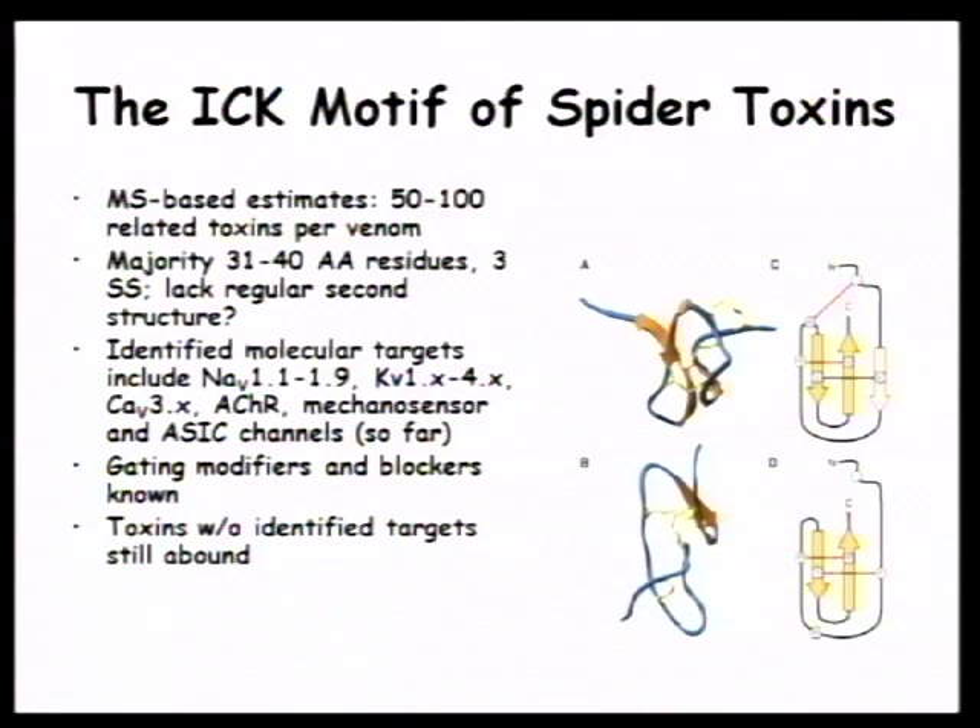Most of these spider toxins are between 30 and 40 amino acids in length, they all have three disulfide bonds, and they lack regular secondary structure — they look like denatured proteins but they're not. The three disulfide bonds are always linked one-to-four, two-to-five, and three-to-six, basically forming a knot structure — ICK stands for inhibitory cysteine knot motif. Identified molecular targets include all forms of voltage-sensitive sodium channels, potassium channels, calcium channels, and several others. Most are gating modifiers; some are pore blockers. There are estimated thousands of these toxins for which targets have not been identified yet.